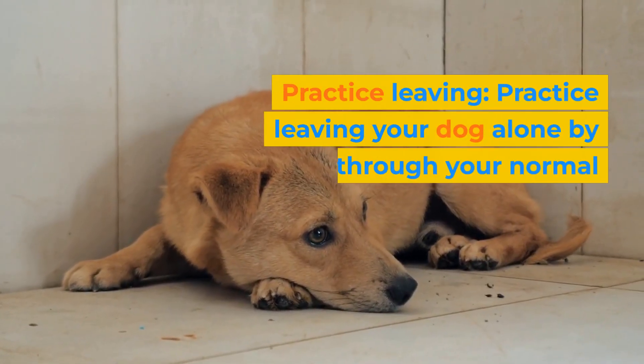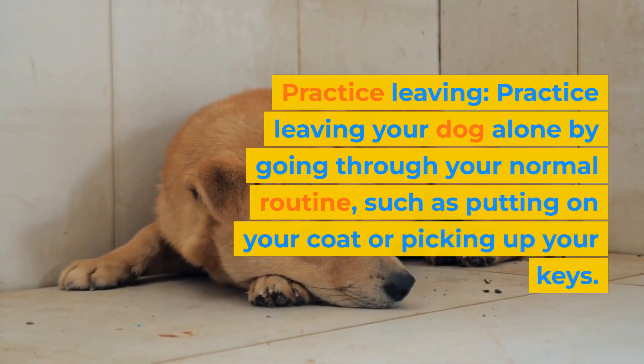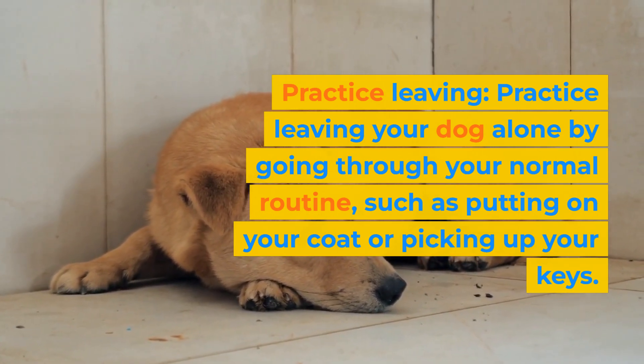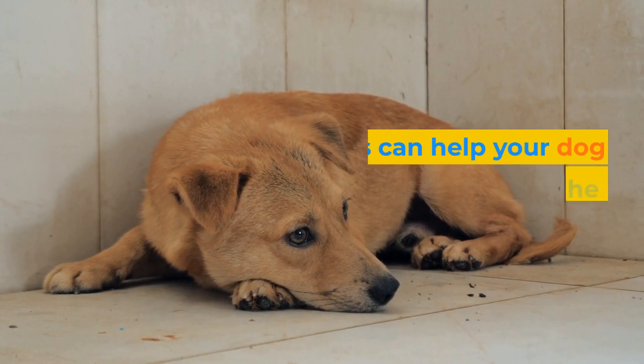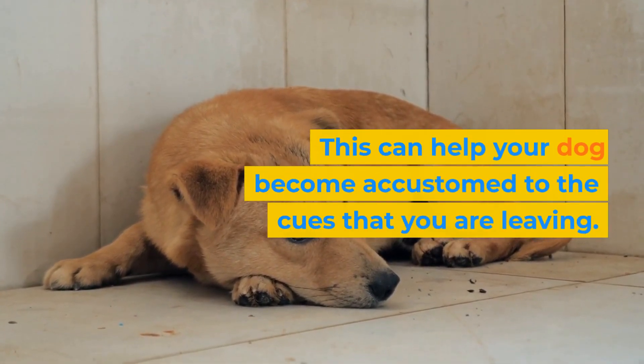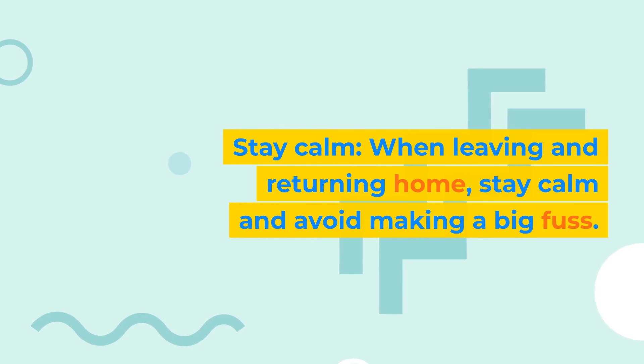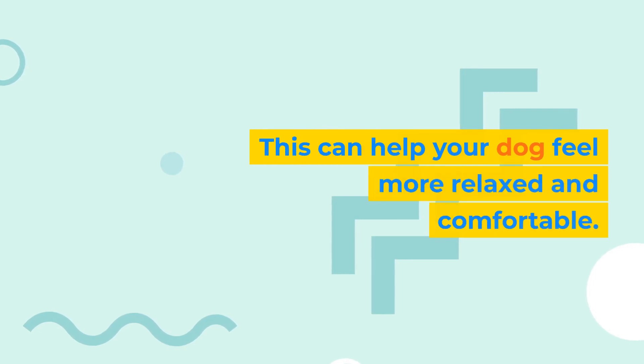Practice leaving. Practice leaving your dog alone by going through your normal routine, such as putting on your coat or picking up your keys. This can help your dog become accustomed to the cues that you are leaving. Stay calm. When leaving and returning home, stay calm and avoid making a big fuss. This can help your dog feel more relaxed and comfortable.